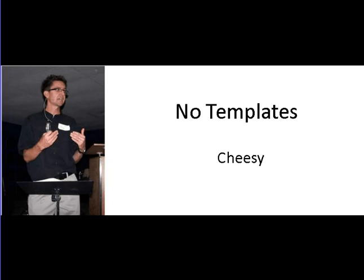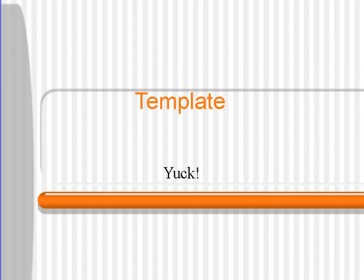First of all, I recommend that you do not use templates. They're very cheesy looking. Everybody's seen them before and they know that it's a template from PowerPoint. You're not going to impress anyone with the templates that you use. Here's a template right here — it just looks very amateur looking.